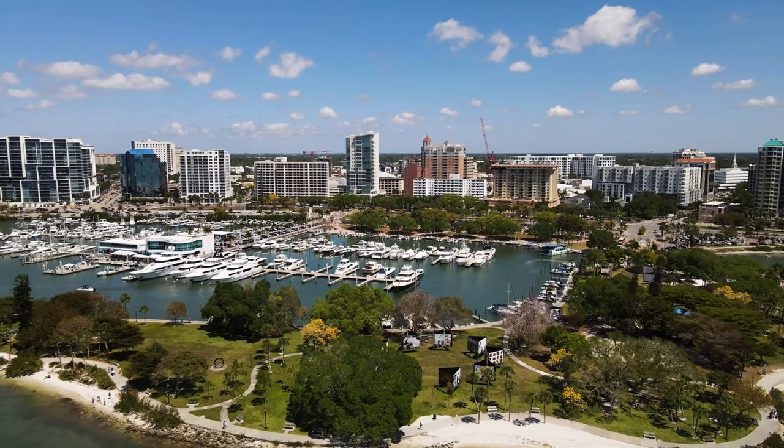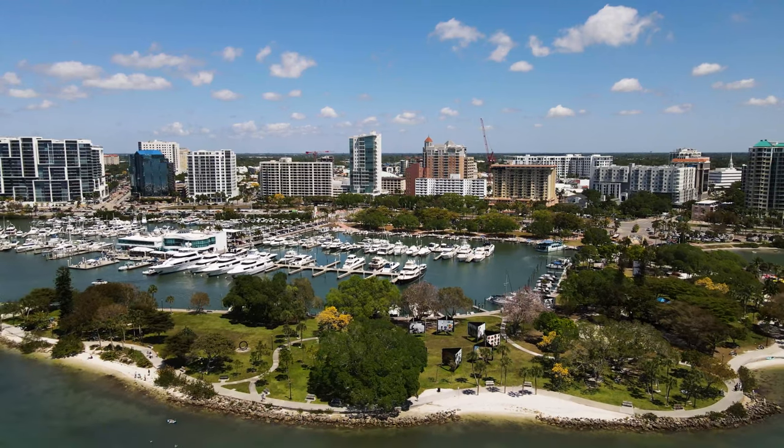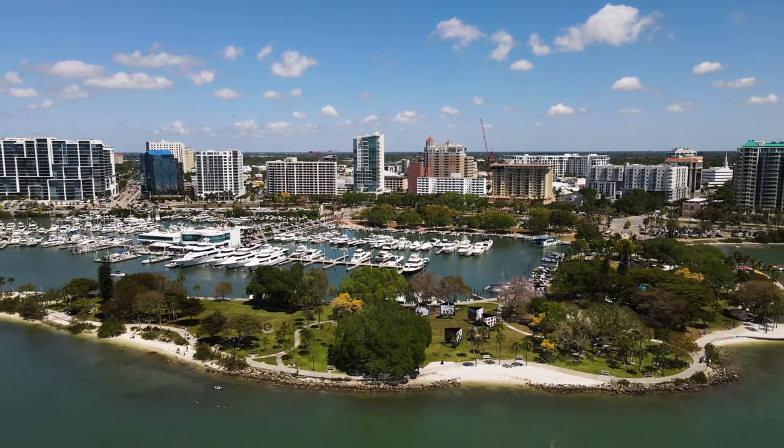Sarasota caters towards so many different interests. It's one of the reasons why people are choosing to move to Sarasota. There's truly something for everyone here. What we're going to do today is explore different neighborhoods that cater towards very different interests and lifestyles. Let's get started.